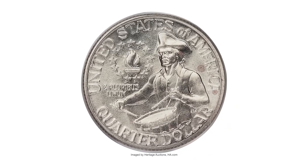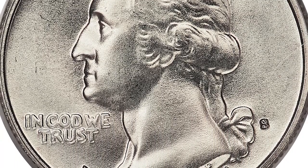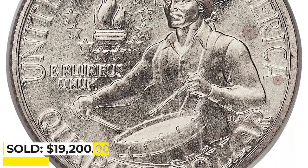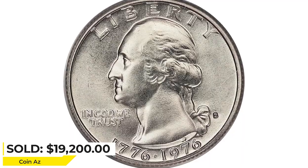Though the net mintage for the 1976-S silver-clad business strike is speculative, its rarity in MS69 is undeniable. It sold for $19,200 at Heritage Auctions.